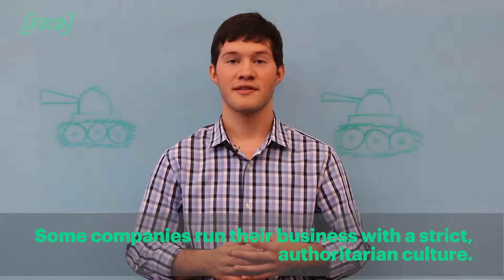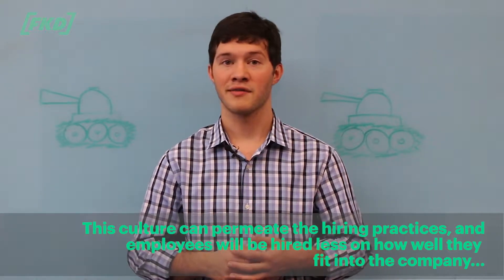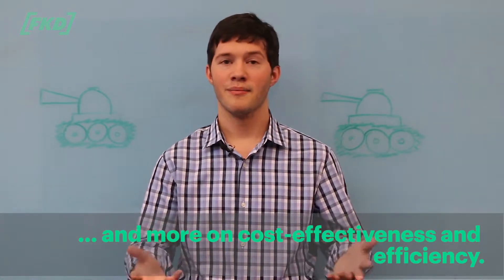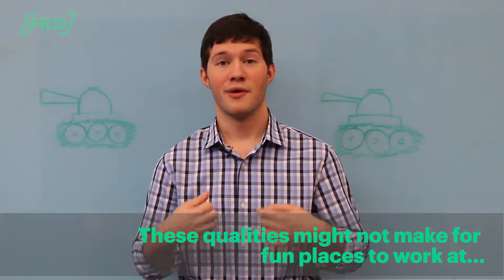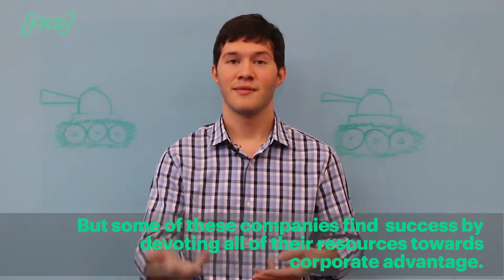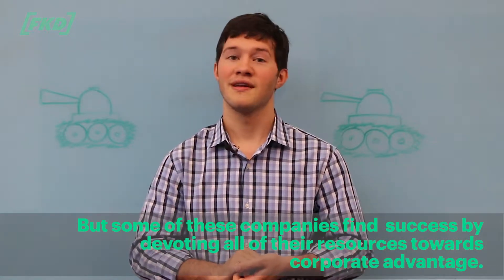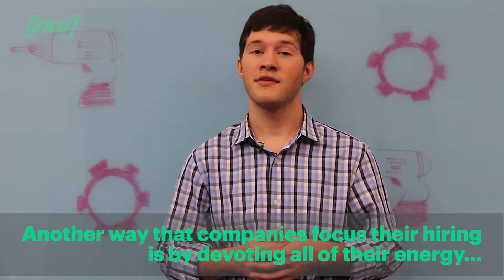Some companies run their business with a strict authoritarian culture. This culture will permeate their hiring process, as employees will be hired less on how well they fit into the company and more on cost-effectiveness and efficiency. While these may not make fun places to work, some of these companies find success by devoting all their resources toward corporate advantage.